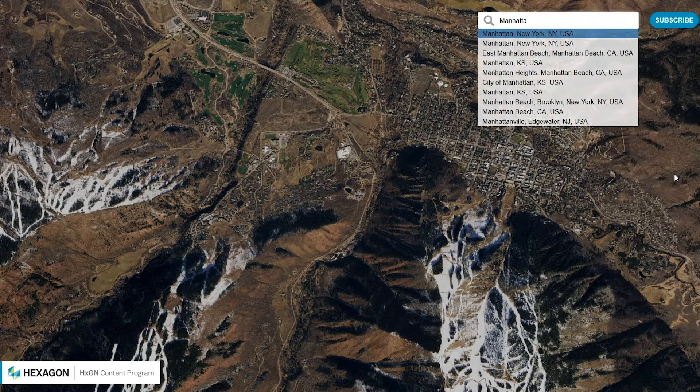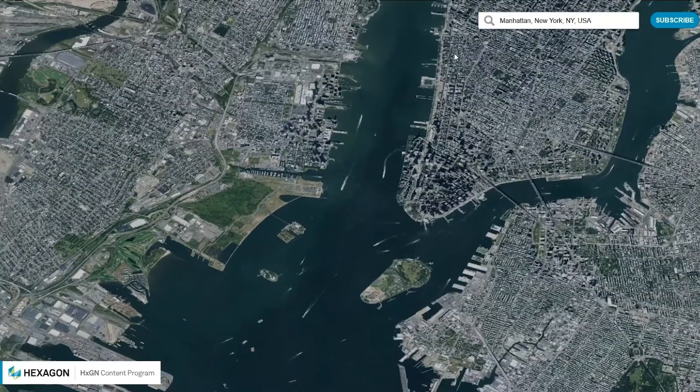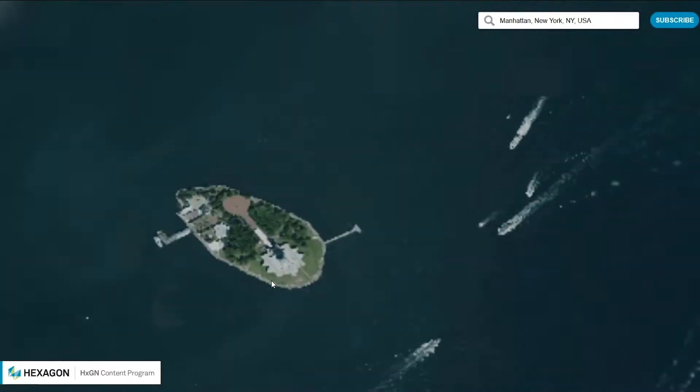It wasn't by accident or coincidence. The accuracy of the image geometry — you can observe a point and based on an actual measured point on the ground — we saw top-notch results on that kind of testing for the image accuracy. The consistency across time of the quality, the ground sample distance, and the flight plans were very important to us. Also, the coast-to-coast 30-centimeter continuous clear data for the whole nation, and the extensive metropolitan coverage with the 15-centimeter data — those are the reasons we selected the HXGN content program.